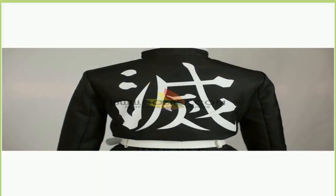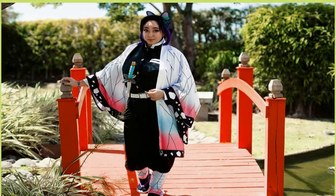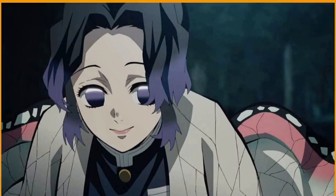The Insect Hashira is not to be underestimated, and u/Purinex has recreated her look effortlessly. The cosplayer sports a black wig pulled back into Shinobu's signature hairstyle. Their eyes are light purple to match Shinobu's, and their outfit consists of the black Demon Slayer uniform and a white, pink, and blue butterfly-wing patterned kimono — an identical replica of the Insect Hashira's in the series. The cosplayer also holds Shinobu's Nichirin Sword, ready for a demon battle.